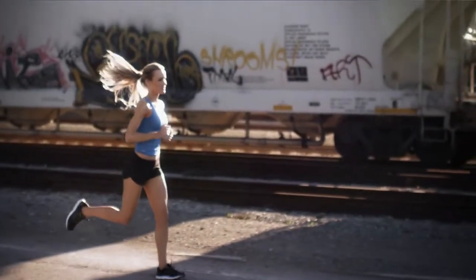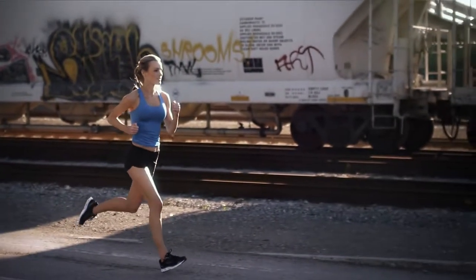At NordicTrack, we believe in the power of the human spirit. We believe that sweat, determination, and willpower, coupled with technology, can transform you into the best you can become.